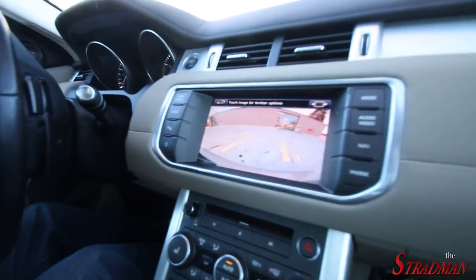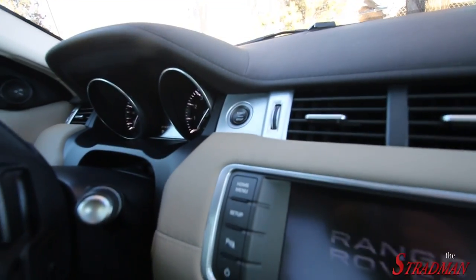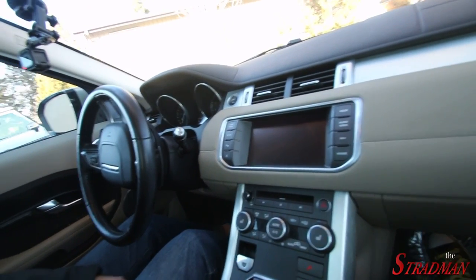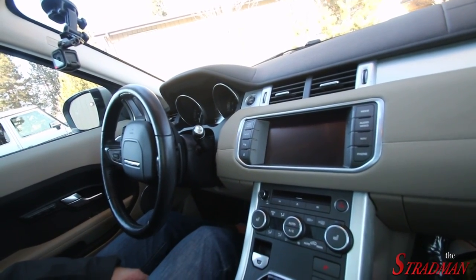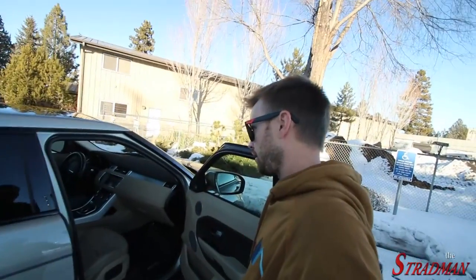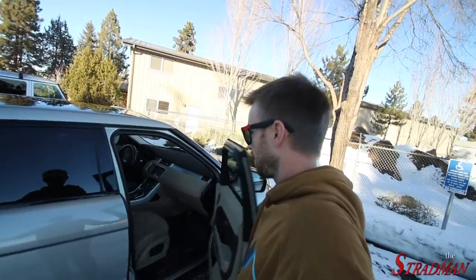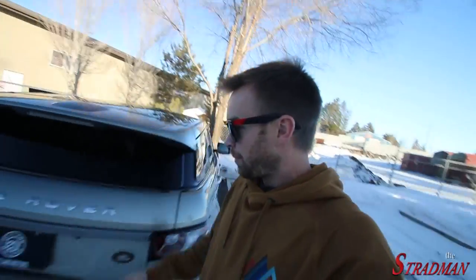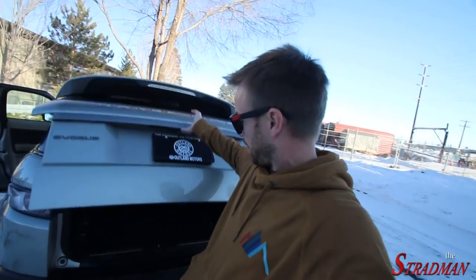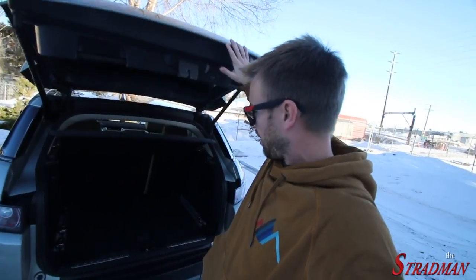Look at the backup camera. Engine start — that is cool, I've never had a car with an engine start-stop button. It's got a key. It's 10 years old. It looks great, I still love the looks of it. Let's check out the back, because one thing I really like the idea of is being able to sleep in it.